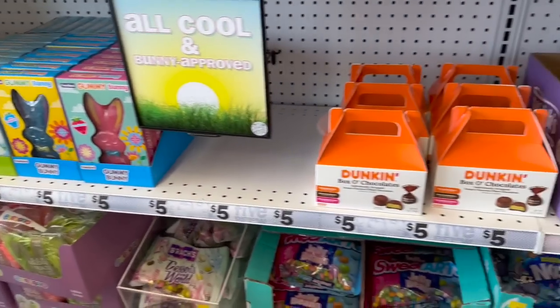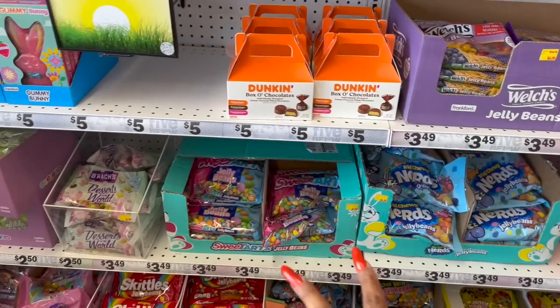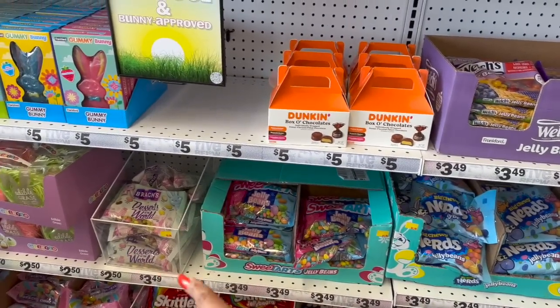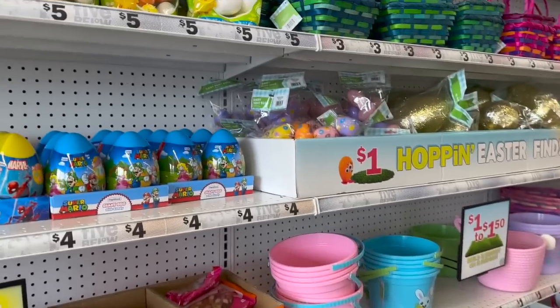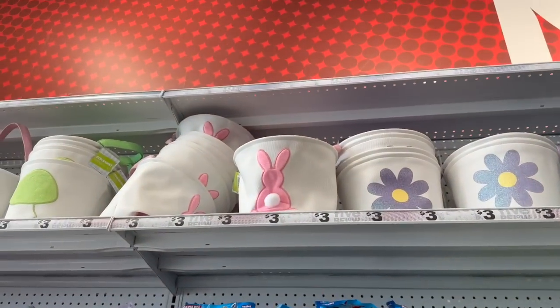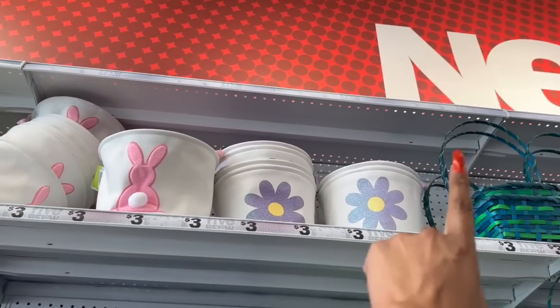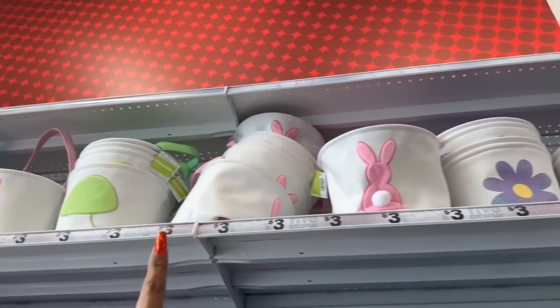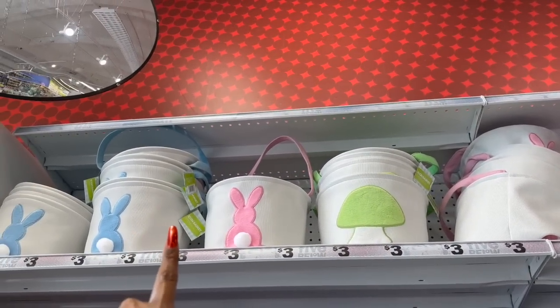They also have a box of chocolates for five dollars, jelly beans and stuff for three dollars and forty-nine cents, Easter grass of course. And look at these baskets up here — these are three bucks, which is not bad. They have the pink bunny, the little sunflower, look at the mushroom — how cute is the mushroom for three dollars — and then a blue bunny as well.